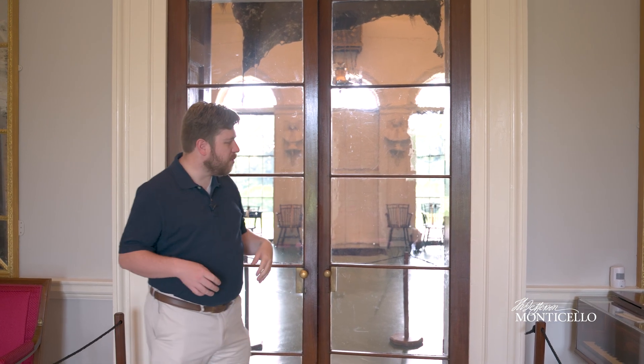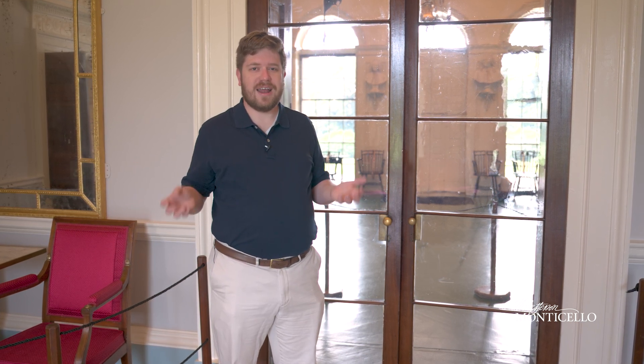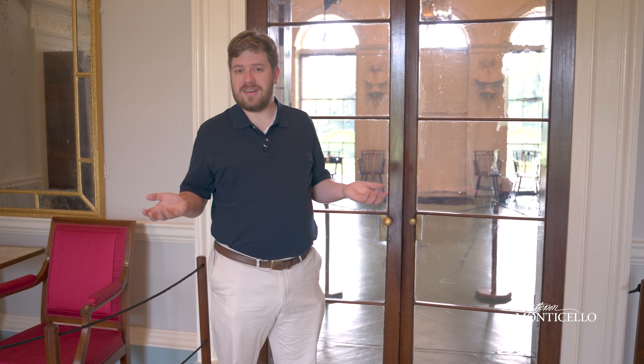The parlor doors are probably one of the more memorable parts of a tour at Monticello. It's not every day that you see self-operating doors in an 18th-century home. A lot of people might think they operate by magic, but it's really just simple science, and it highlights Jefferson's interest in technology.